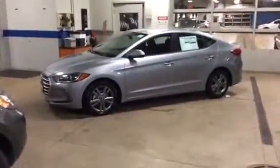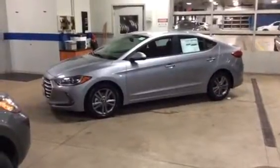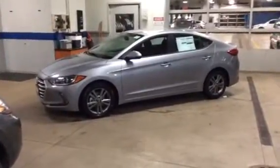Hey Joel, it's Kevin Hart from Boucher Hyundai. Thought I'd take a quick video of this 2017 Elantra Value Edition so that you could show your wife Julie before you folks come in tomorrow.